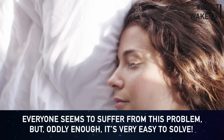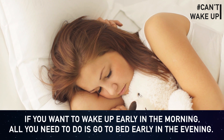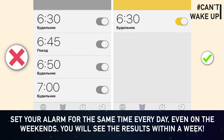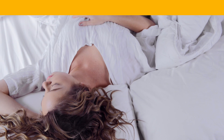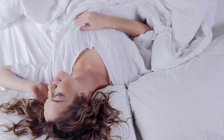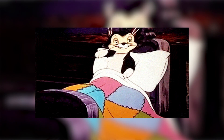Can't wake up? It's actually very easy to solve. If you want to wake up early in the morning, go to bed early in the evening and set your alarm for the same time every day — even on weekends. You'll see results within a week. Keep in mind that sleep disorders can be caused by many factors, from fatigue and uncomfortable shoes to problems with the digestive or nervous system, and only a doctor can determine the cause.